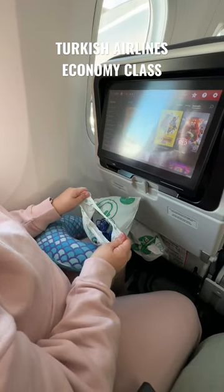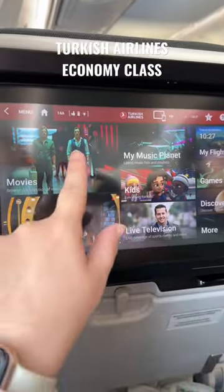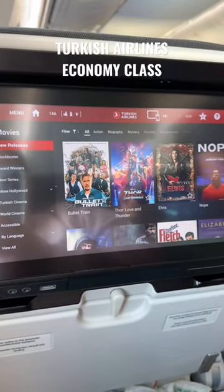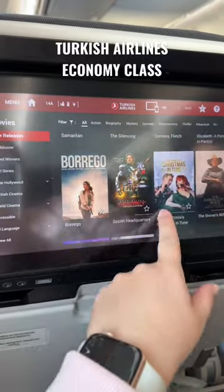Let me tell you what came included with our economy seats. We had a pair of headphones to plug into the TV screen on the back of the headrest. These were pretty large screens and they also had a huge selection of movies and TV shows to watch.